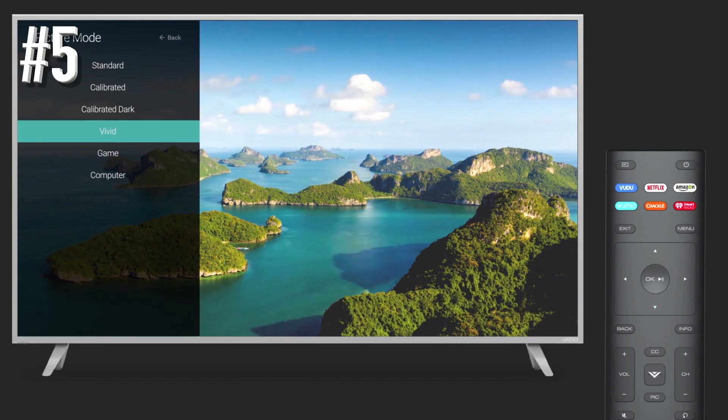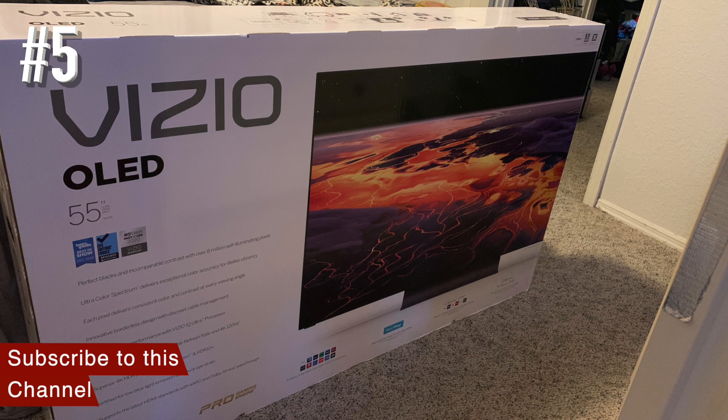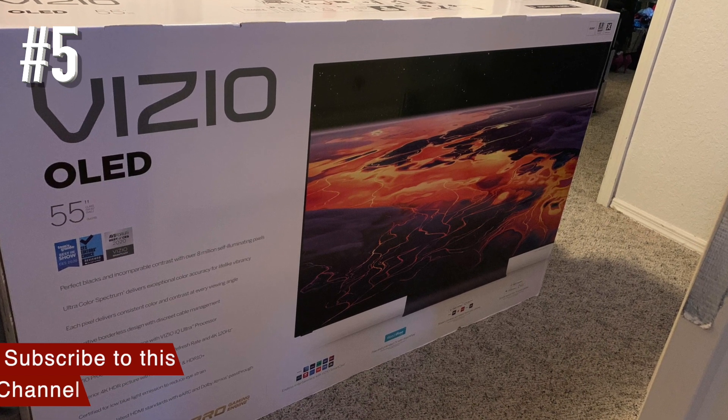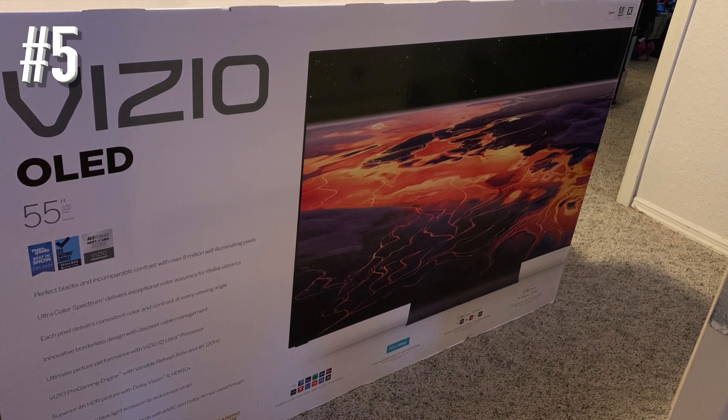Most notable is a slew of HDMI 2.1 features like Auto Game Mode, Variable Refresh Rate, and up to 120Hz refresh rate support for extremely smooth gaming.